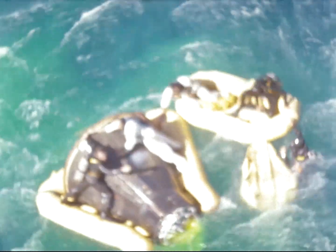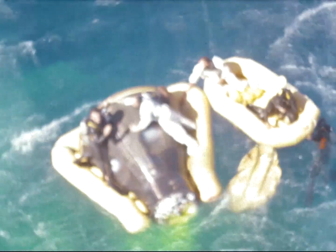The other astronaut is climbing around over the top of the spacecraft so they're both on the same side. One is in the life raft and one is holding onto the spacecraft, standing on the collar. There's one swimmer by each one of them.